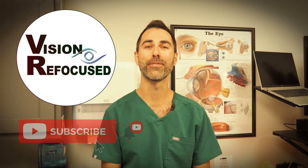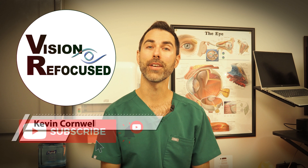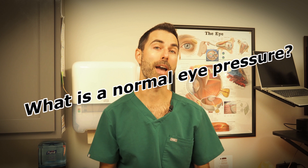Hi everyone, welcome back to the Vision Refocus channel where we discuss all things eye health and vision related. I'm Dr. Kevin Cornwell and today I wanted to answer one of the most common questions we get from patients: what is a normal eye pressure?